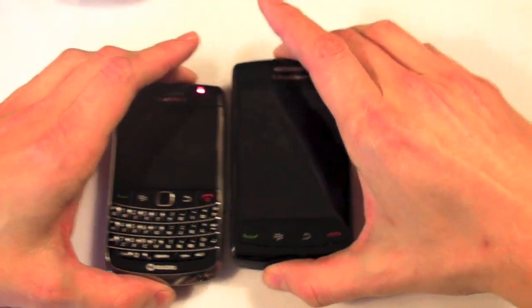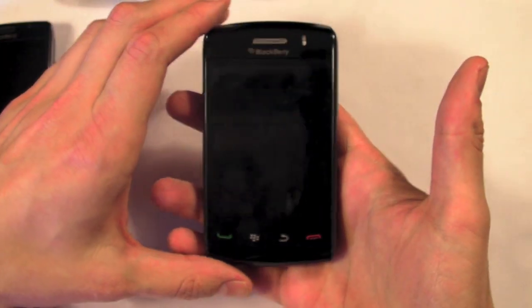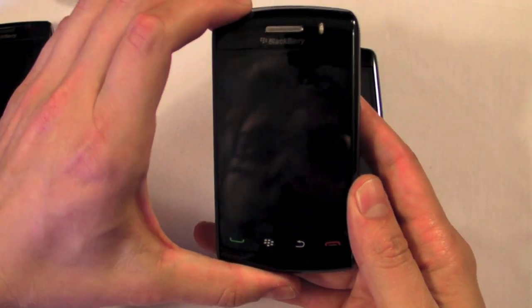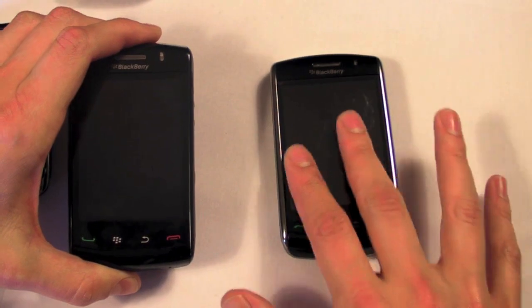Let's start with the Storm 2. You've got two options, right? Non-touch or touch, so let's go touch. Last year we just missed having the Storm 2 in the Round Robin — it was the Storm 1. And the Storm 2, I've got to say, was a lot better than I expected because I was not a fan of the Storm 1 at all. The screen was just this floaty screen. Good concept, poor execution a little bit.